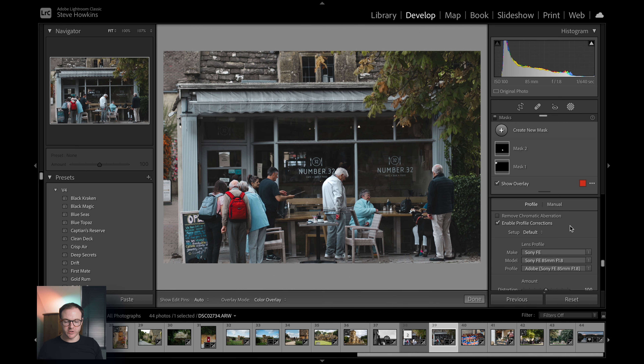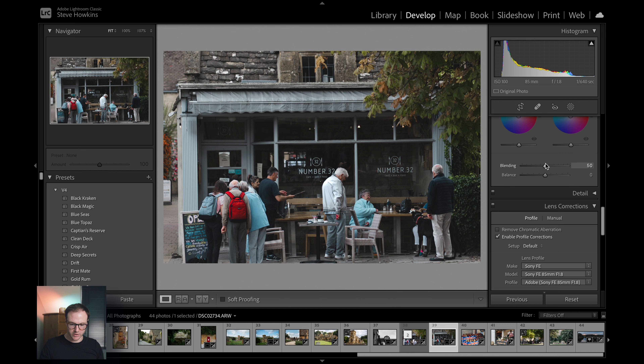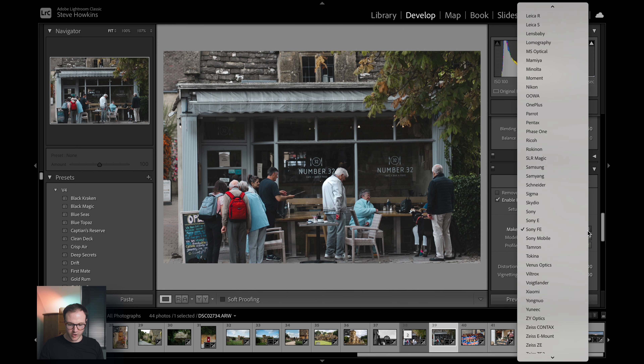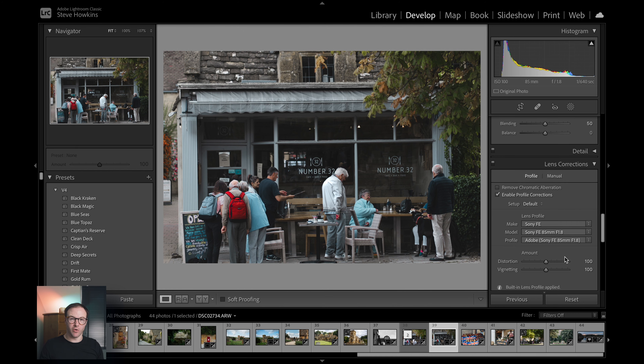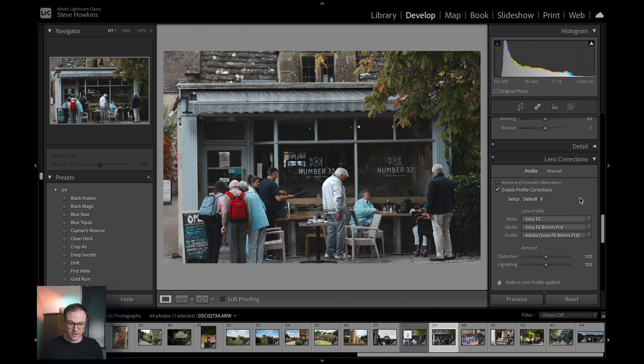First things first, you can set up profiles so it automatically applies corrections. But probably what you're going to do is when you first load up an image, scroll down to Lens Corrections, enable them, and if it doesn't do it automatically, select your lens from the list. Lightroom has pretty much all of them, so you shouldn't struggle there.